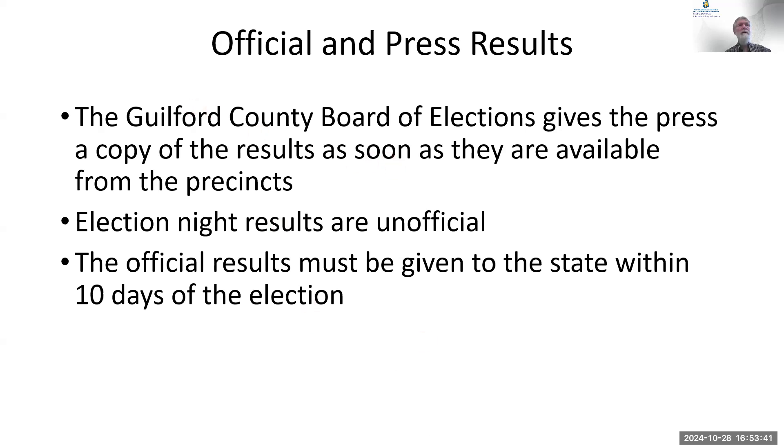On election night, you can watch television and hear how elections are going because the county is reporting information as they get it — but it's unofficial and unaudited. The official results come in later, and there may be late returns. In North Carolina, mail-in ballots must be received by election day, except for soldiers overseas, who get several extra days under federal law.